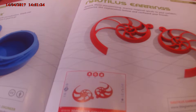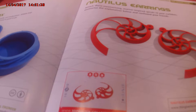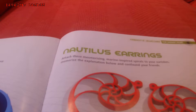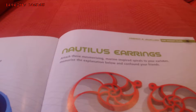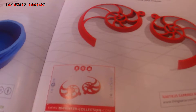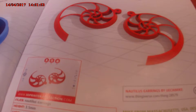The fashion of jewelry — earrings. Attach these mesmerising marine-inspired spirals to your earlobes. Mike from Massachusetts, USA, designed this lovely pair of marine-inspired earrings.